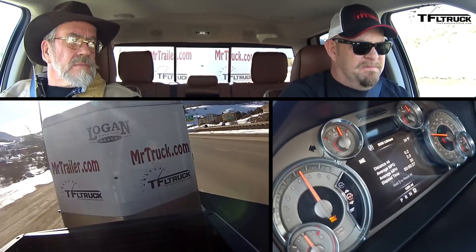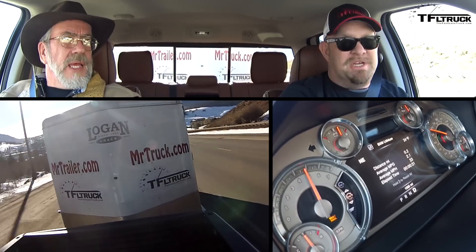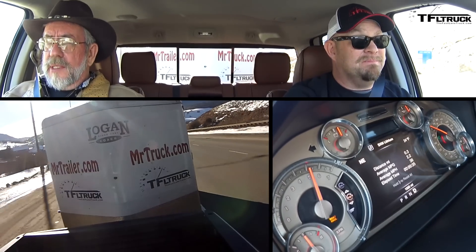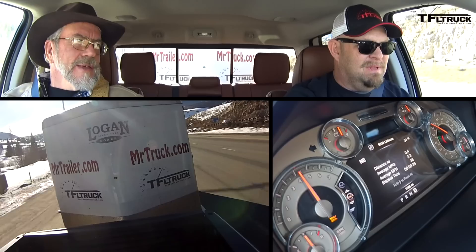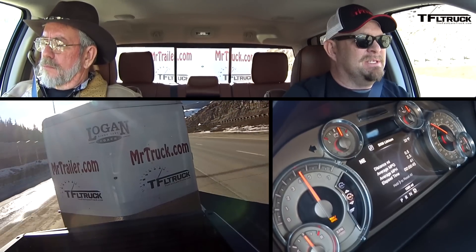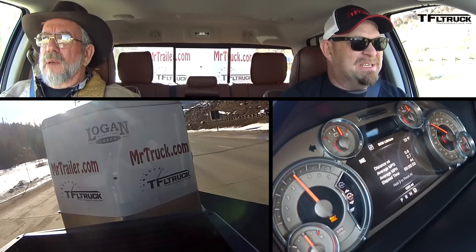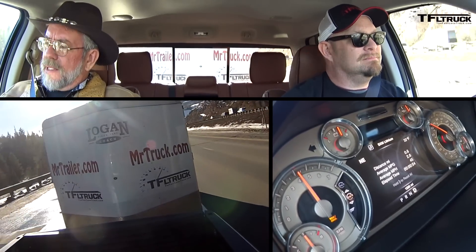My favorite engine note so far has come out of the 6.2 in the Chevy — that's a great sounding engine. The Chevy is close. It sounds cooler than the 6.4 Hemi. I'm a big fan of the 6.4 — at least the exhaust they put on stock on the Power Wagon had an industrial sound to it, not quite as throaty. But this sounds good — it's bass throaty. I like that.